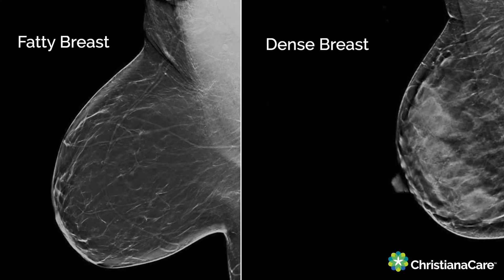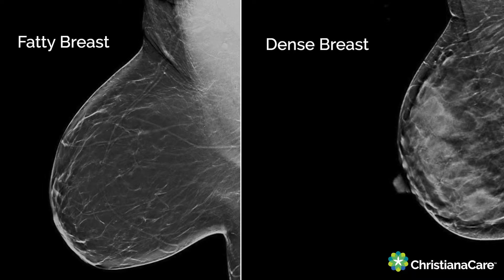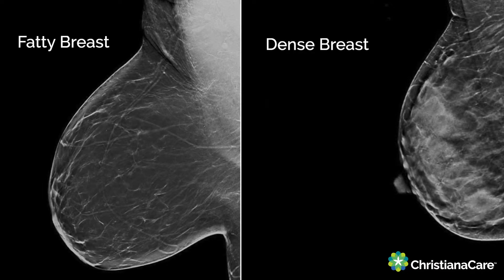Breast density refers to the amount of fibroglandular breast tissue seen on a mammogram, not how a woman's breast feels on a clinical breast exam. To learn your breast density, look at your mammogram report, which is available on the ChristianaCare portal.